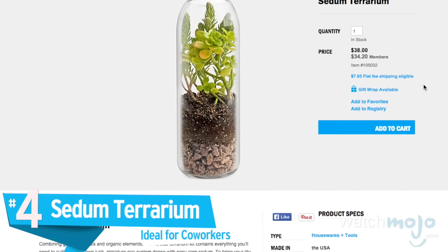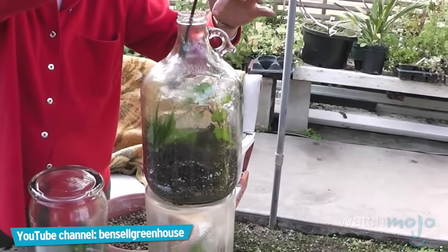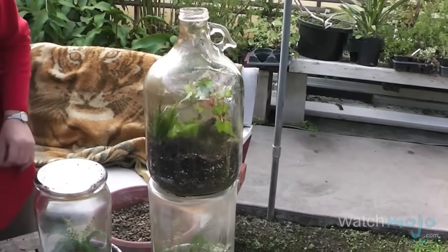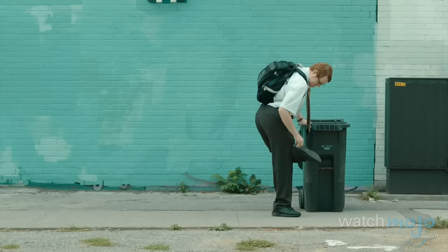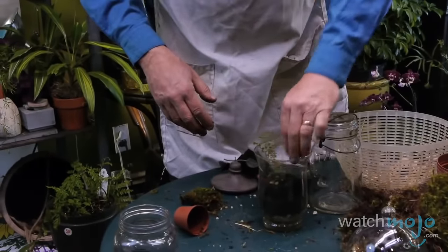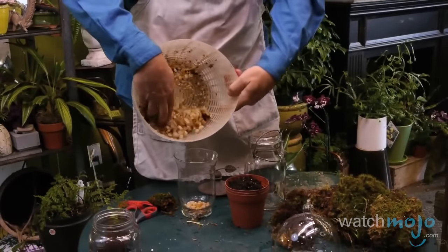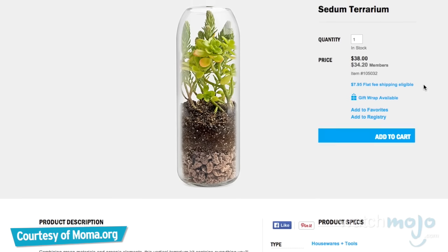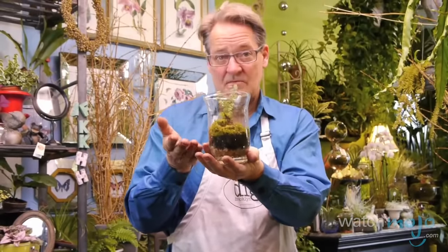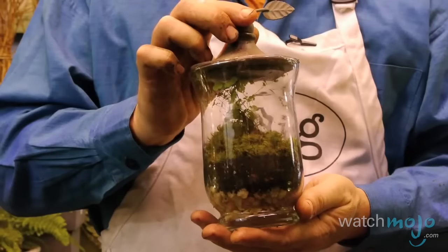Number 4: the Sedum Terrarium. Do you know a budding environmentalist who's tied down to their desk all day? If so, the Sedum Terrarium is exactly the gift you require. An ecosystem in a bottle, it's the perfect office accessory for anyone who wishes they could work outside but doesn't. Mix seeds with a soil-like substance, decorate with pebbles, water occasionally, and then sit back, relax, and watch your hand-held garden flourish. It's the gift that keeps on growing. Simply create three different layers and you've created an ecosystem — once you put the top on, you've got your terrarium.